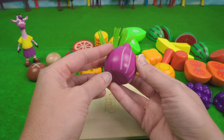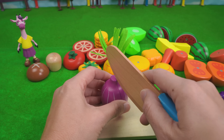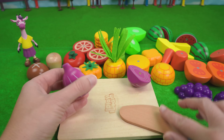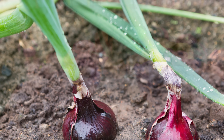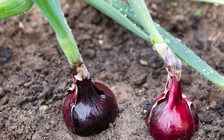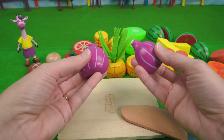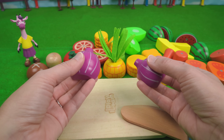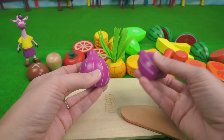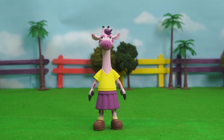Or do you think it grows underground, like our carrot? Let's find out. That's pretty cool. So they start underground, and then as they get bigger, they start to poke out of the dirt. Wow, that was a lot of fun. That was so cool.